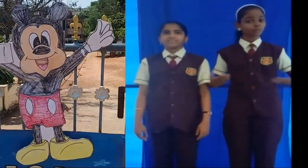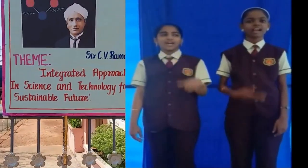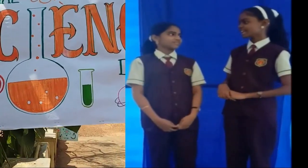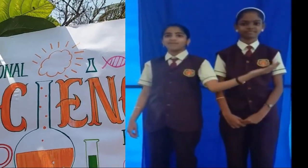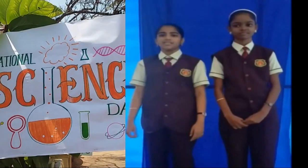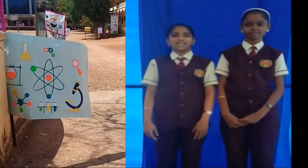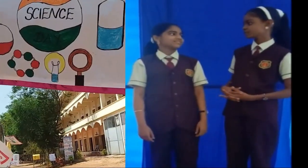Good morning and a warm welcome to everyone present here. I'm Marisha. I'm Senka. Do you know the speciality of today? This morning is a very energetic morning for all of us and all science lovers, because February 28th is the National Science Day. Do you know the theme of National Science Day 2022?